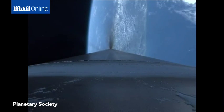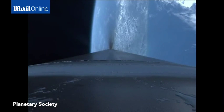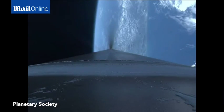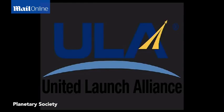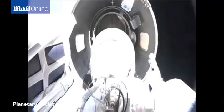We're now entering our constant 4.6 G acceleration phase in preparation for shutdown. Coming up on shutdown. Boost phase chill has terminated as expected. We have cutoff. Booster engine cutoff, coming up on staging. And we have stage separation.